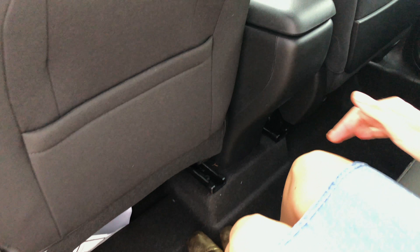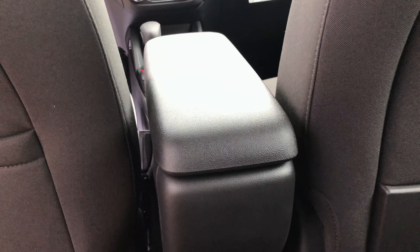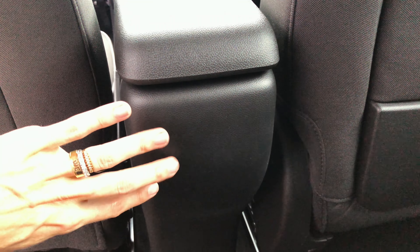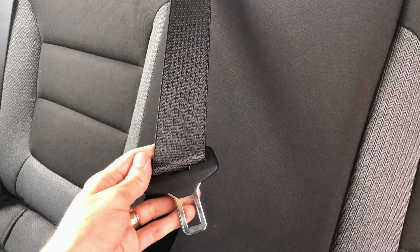Muito espaço aqui atrás — ele é bem espaçoso mesmo, mesmo sendo compacto. Pena que esta versão não tem saída de ar-condicionado aqui atrás, ainda mais nesse calor da Flórida. E quem senta no meio não tem encosto de cabeça; o cinto é de três pontos, mas não tem encosto de cabeça. Os bancos são de tecido — como meu marido sempre fala, bancos de tecido geralmente são mais macios, então são bem confortáveis.